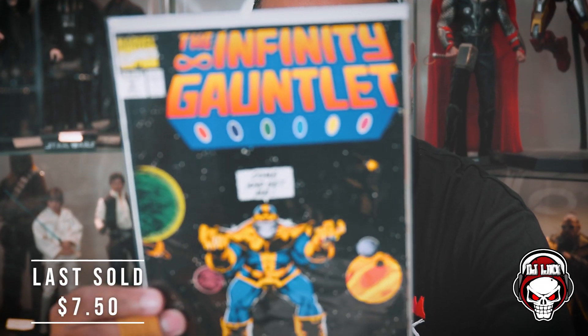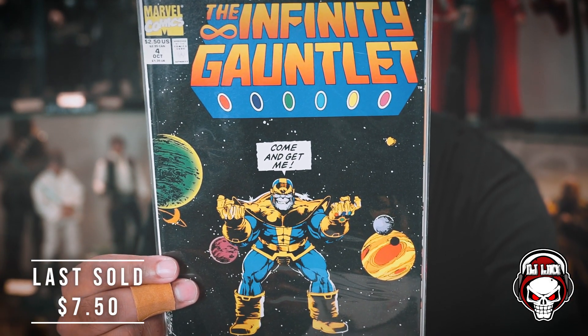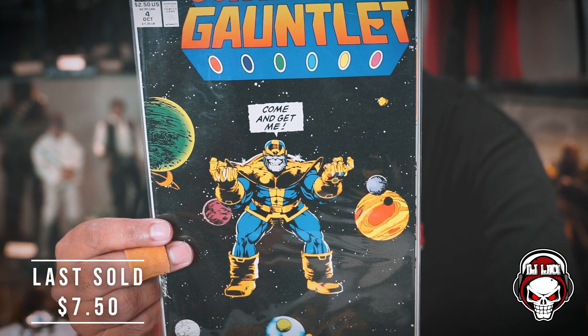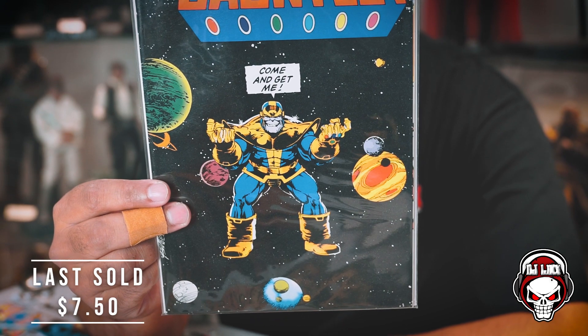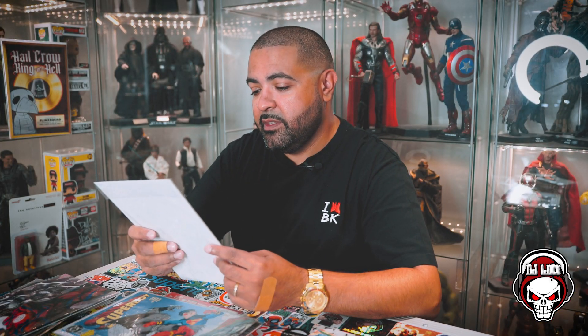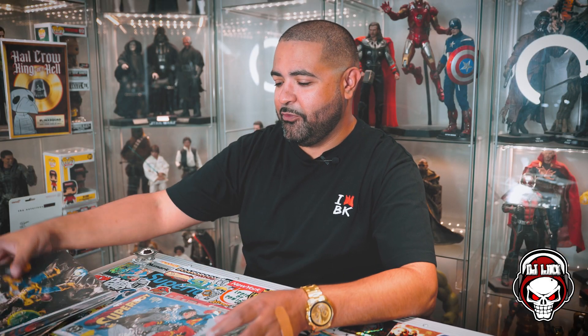Big shout out to the homie George Perez — R.I.P. man. Infinity Gauntlet number four — probably one of the most iconic Thanos covers ever printed. You know me, I love the Infinity Gauntlet stuff; Thanos is one of my favorite characters, him and Hulk. This is absolutely classic. I have this in CGC 9.8 — I should send it to get re-holded with a George Perez label. Super super fun.